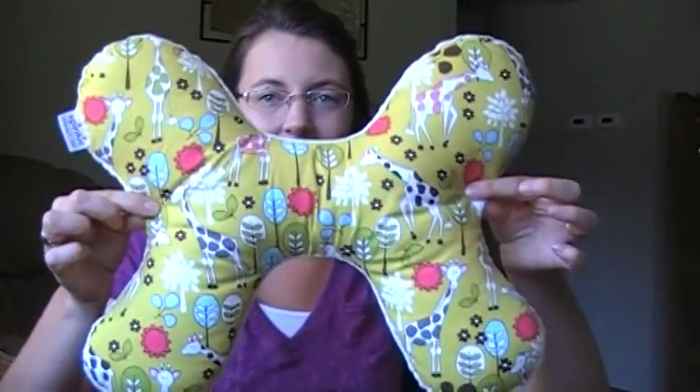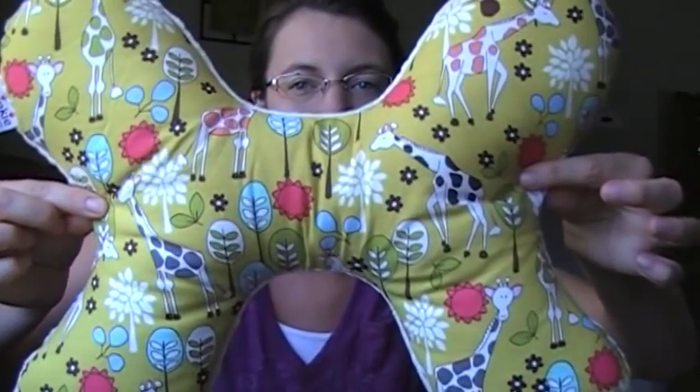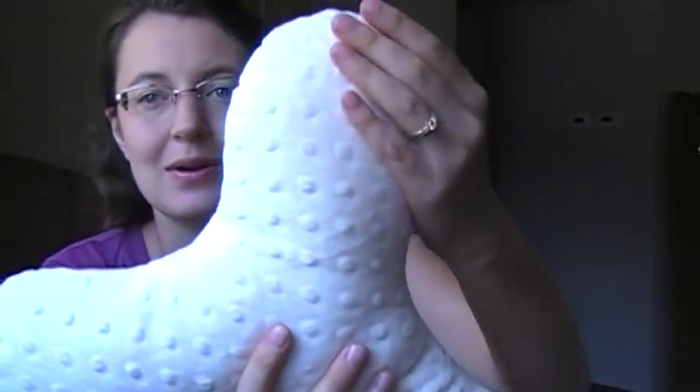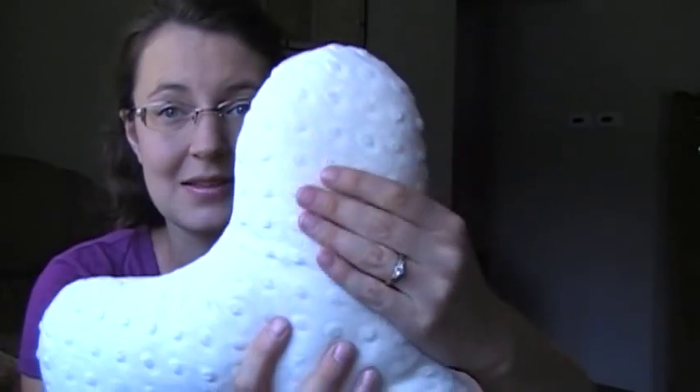Hey guys, I'm here to do a product review today. A company called Spinky sent me their butterfly pillow, and it is inspired by a chiropractic pillow. It can be used from infant all the way to adult. This is what it looks like — I picked out this fabric, I absolutely fell in love with it when I saw it. All their fabric is really cute, and on the back is minky.